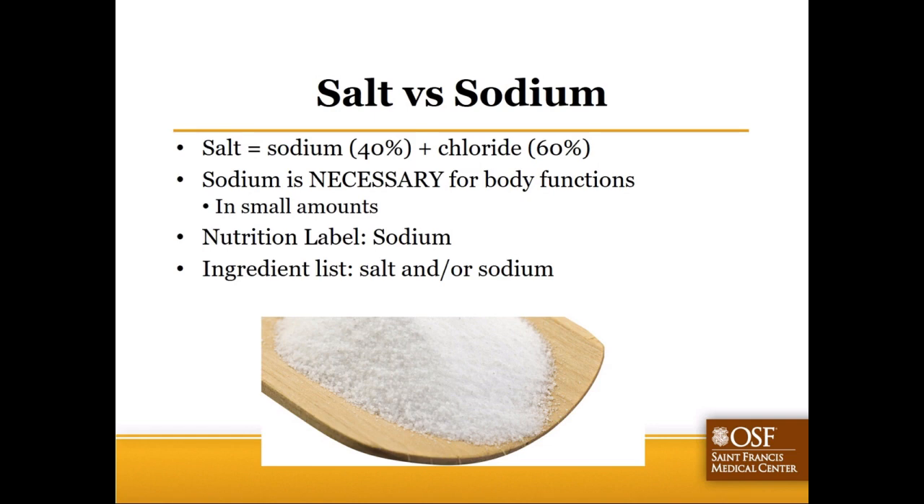I've used salt and sodium interchangeably - salt is sodium chloride. For today's discussion we'll use these two words interchangeably. We do need some sodium in our diet; it is necessary for body functions. However, we usually consume vastly more than what we need, and we find it in so many products in so many ways that it can be difficult to follow the recommendations without making intentional efforts.